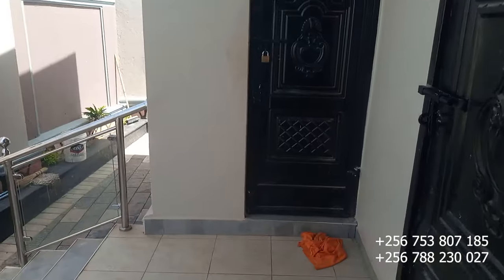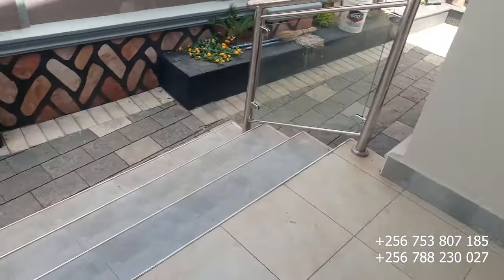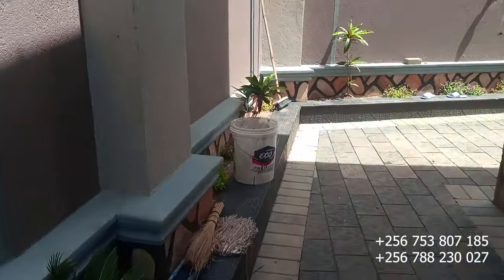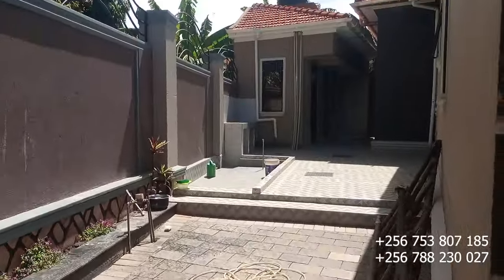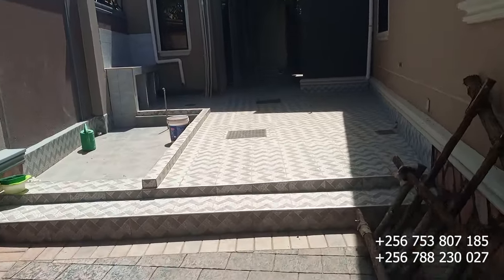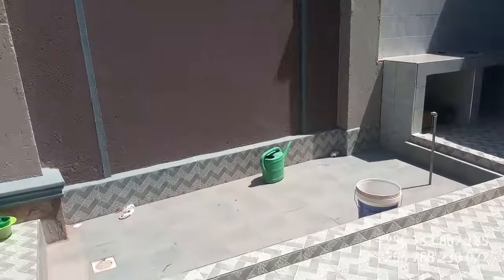You can exit through the kitchen and here we have a small storage room. Let's move and check on the backyard so you can see how beautiful this house is. This is the backyard right here — this is where you can do your laundry.